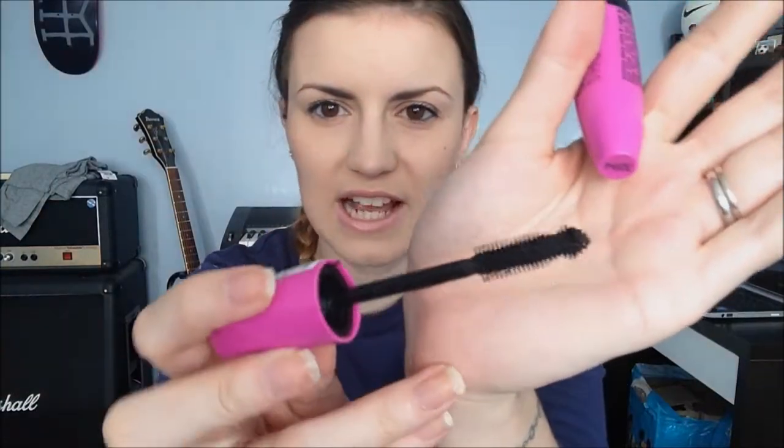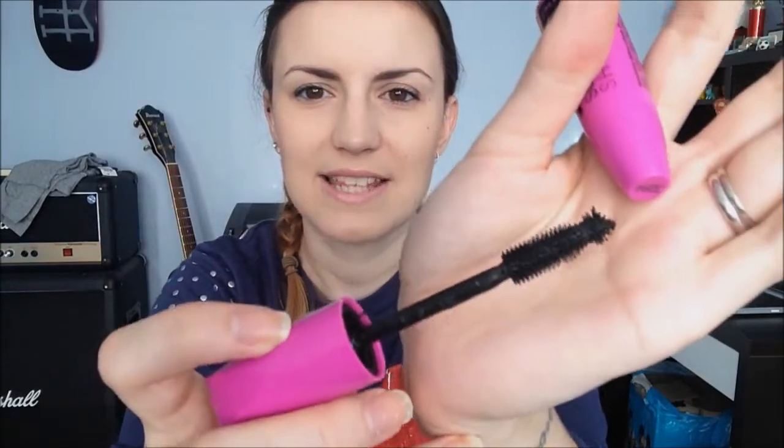The first mascara is the Scandaleyes Show Off from Rimmel — it's come out in various incarnations; I'm actually wearing the Kate Moss version right now. A lot of people didn't really like the applicator. It's the classic plastic bristles with a little nibbly tip at the end. I did actually really like it — I'd use it for the main application and then go back and extend the lashes individually.